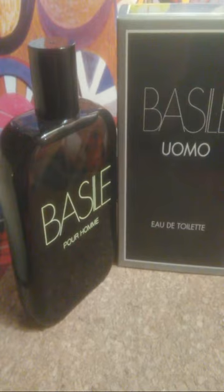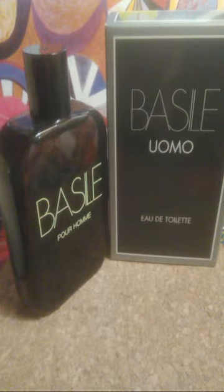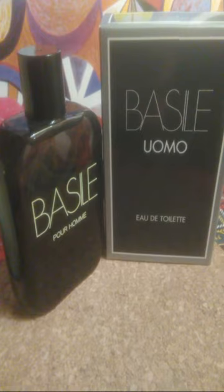Hi everyone, this is Week Back again on another live fragrance review. Today I'm going to review a fragrance from Italy — Basile Uomo, released in 1986 by the Italian fashion house Basile. Basile Uomo is a cheap yet very complex fragrance, and unfortunately I don't know who the perfumer behind it was.